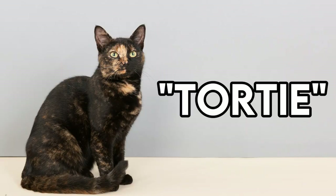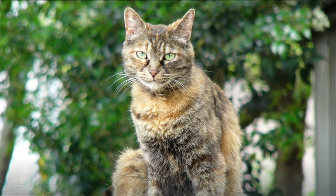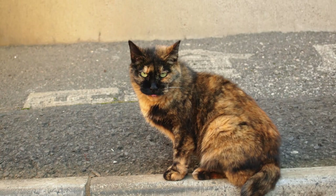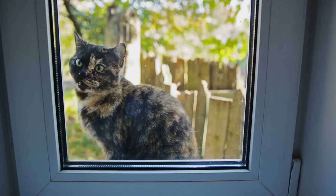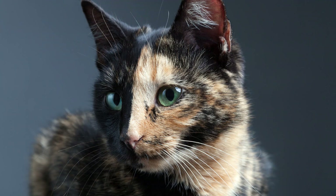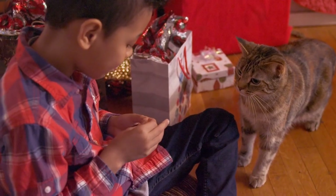Also called tortoise for short, tortoiseshell cats combine black and orange, either closely mixed or in larger patches. The colors are often described as red and black, but the red patches can instead be orange, yellow or cream, and the black can instead be chocolate, grey or blue. These cats have inherited both the orange gene from one parent and the black gene from the other, and their fur pattern is completely random. That's what makes them so unique. Not uncommonly, there will be a split face pattern with black on one side of the face and orange on the other.